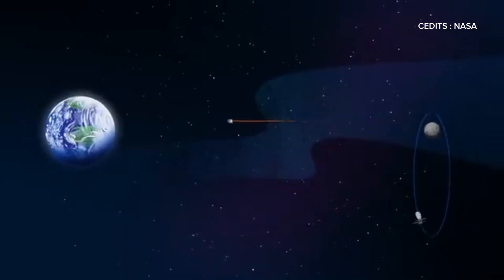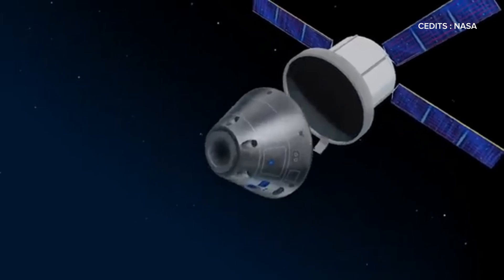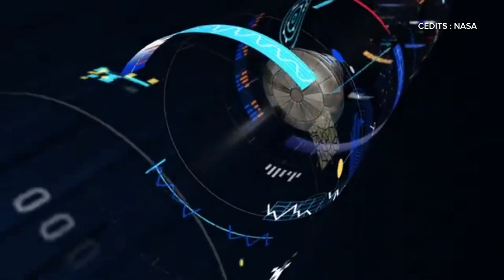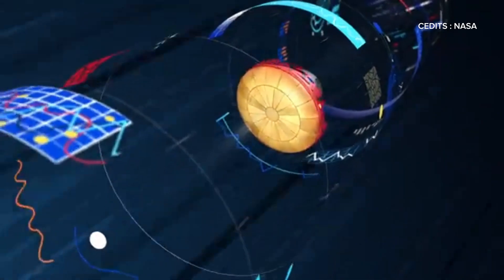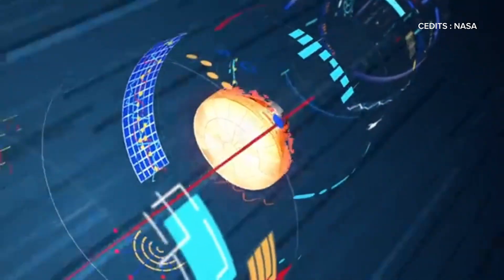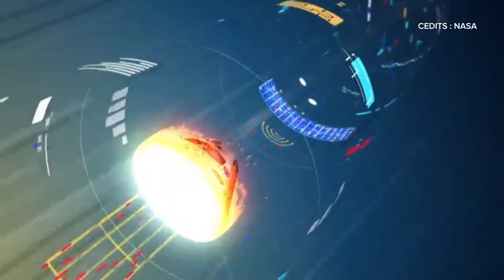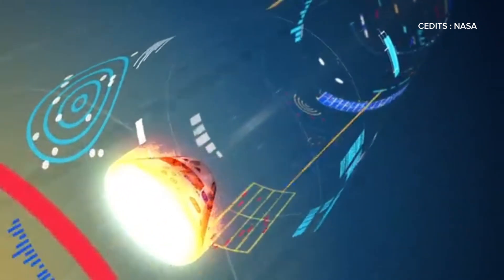Days later, as Orion approaches Earth, it releases the service module and re-orients the crew module heat shield first. Re-entering the atmosphere at 25,000 miles per hour, Orion faces temperatures up to 5,000 degrees, and the heat shield protects the crew while slowing the craft.